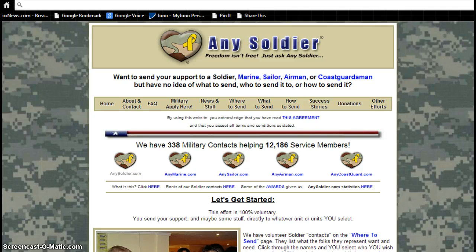Hi, this is Kevin Gregg. I'm with Dancing Moon Travel. Today I wanted to give a quick demonstration of just how easy it is to book your stateroom on the Any Soldier Veterans Day cruise.